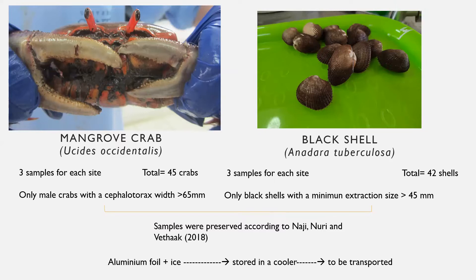We only collect male crabs with a cephalothorax width greater than 65 millimeters, and only black shells with a minimum extraction size greater than 45 millimeters. All samples were preserved according to Nagy, Nuri, and Berhag 2018, in aluminum foil plus ice, and stored in a cooler for transport.